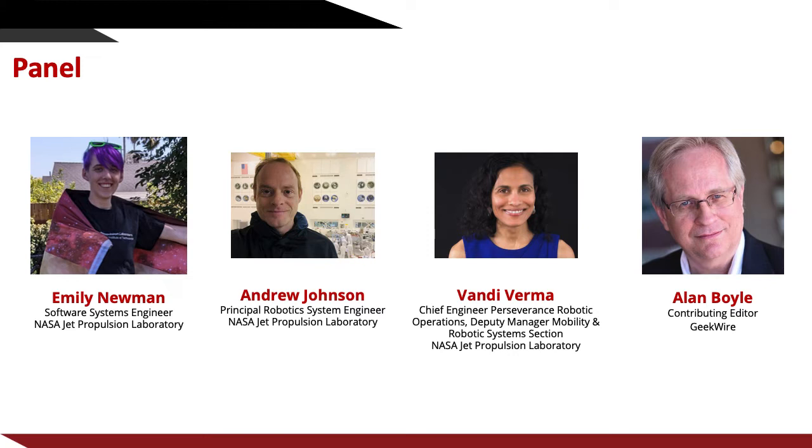He worked for NBC.com and NBC News Digital as science editor from 1996 to 2015. In 2015, he became aerospace and science editor for GeekWire, and continues to write for GeekWire as a contributing editor. He is the author of The Case for Pluto, and also past president of the council for the advancement of science writing, the official mastermind of Cosmic Log, and the host of the Fiction Science podcast.